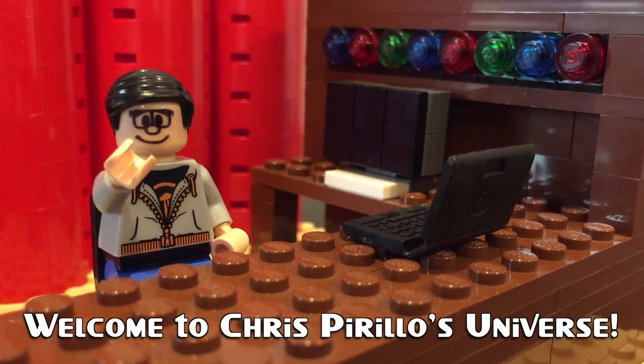Thank you for watching, liking, commenting, sharing, and subscribing right now. I'm Chris Perillo, and what's trending in technology this week?